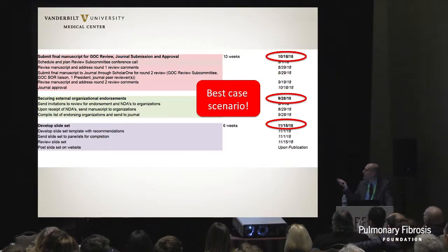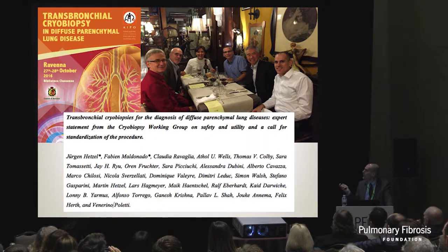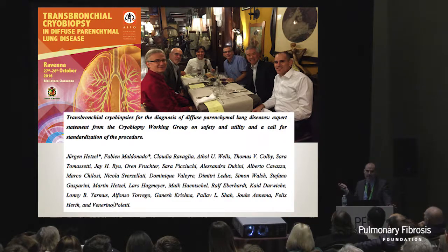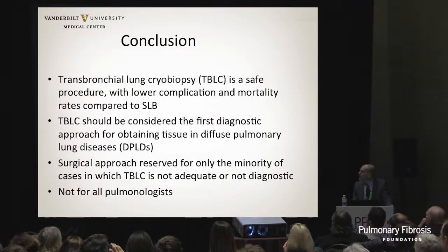We have a consensus statement ongoing - the optimistic publication deadline is next year, but that's probably not going to happen. In the meantime, we convened a European-style lab meeting with Tom Colby, Juergen Hetzel who invented cryobiopsies, Sarah Tomasetti who published the Brescia paper with 700-800 cryobiopsies for ILD, Oren Fruchter from Israel who has done 400-plus cryobiopsies, and others. We published a paper accepted in Respiration with a number of recommendations that any interventional pulmonologist interested in cryobiopsies should follow. Thank you very much.